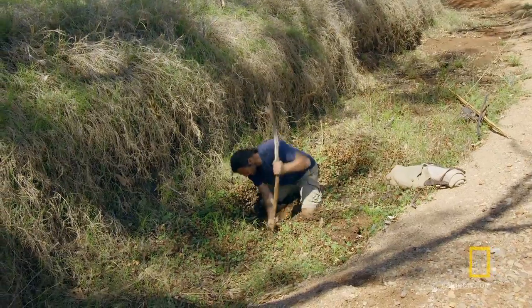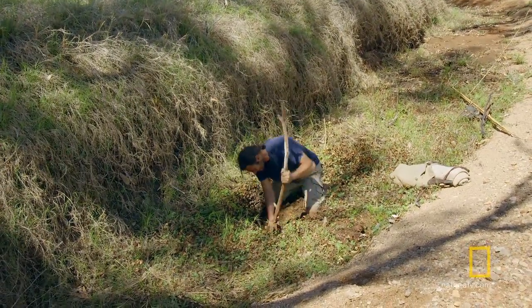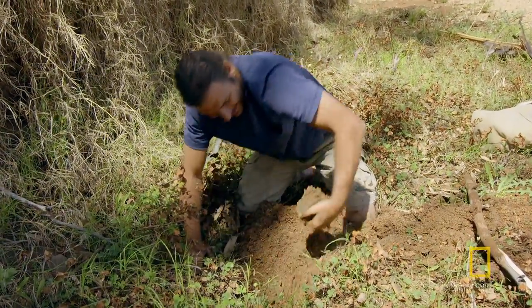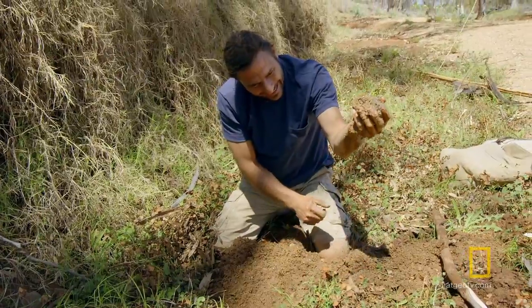That is wet mud, for sure. Oh yeah, it's in there. Water.